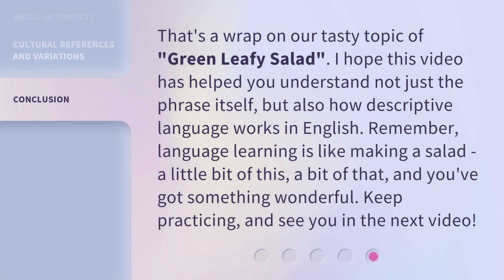That's a wrap on our tasty topic of green leafy salad. I hope this video has helped you understand not just the phrase itself, but also how descriptive language works in English. Remember, language learning is like making a salad — a little bit of this, a bit of that, and you've got something wonderful. Keep practicing, and see you in the next video.